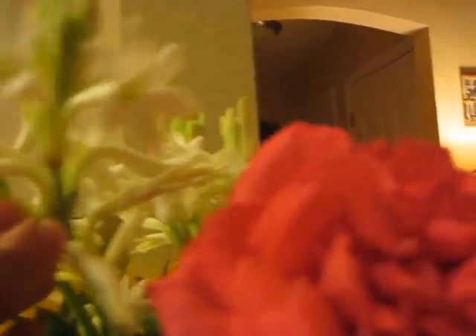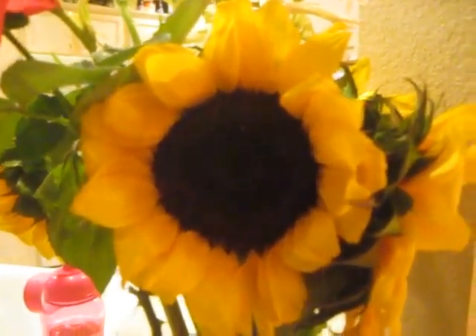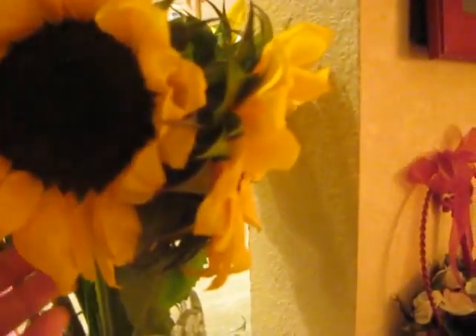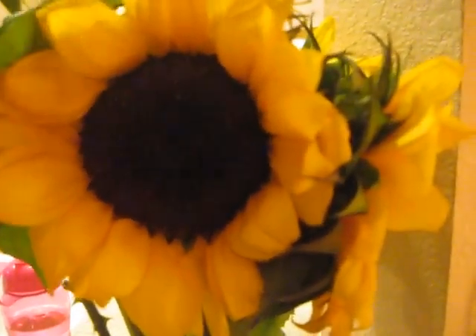I've got tuberose here and when it starts to wilt I'm going to pull it out in time to dry it. And I've got these big, beautiful sunflowers. I'm going to dry those petals too, I think, and put them into something special.